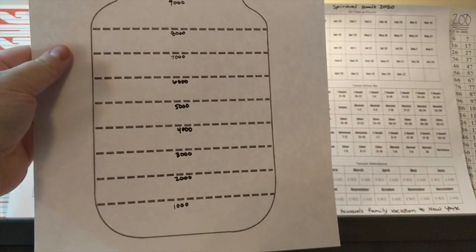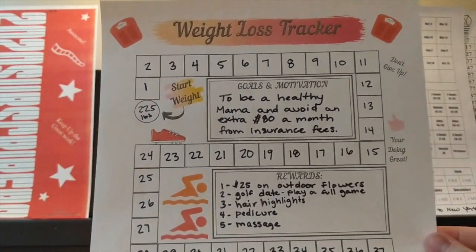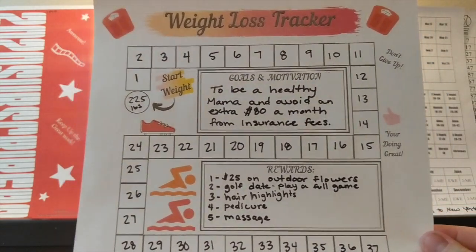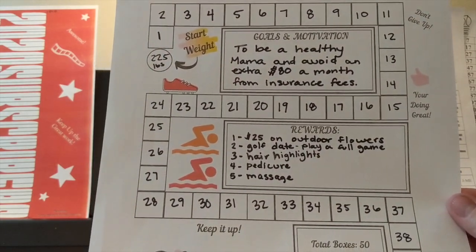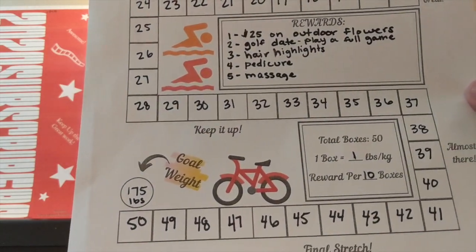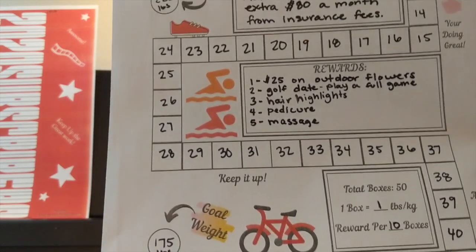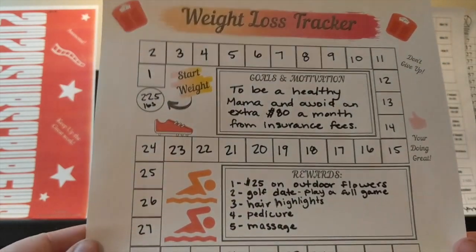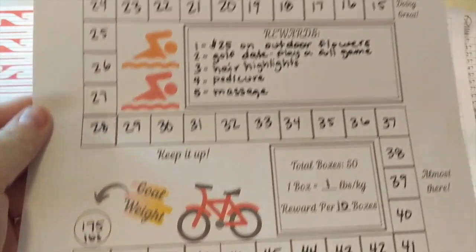This is the first tracker that I'm using to track our money. The next tracker I am using is a weight loss tracker, and this is affecting our budget because if I do not lose about 30 pounds, I will have to pay a higher amount on my health insurance. I have a goal on here in a 50-pound increment because this tracker that I got online had 50 spaces on it. So I decided to do 50 pounds, but this year I'm aiming to lose 30 pounds.